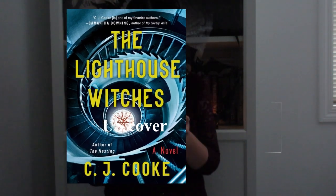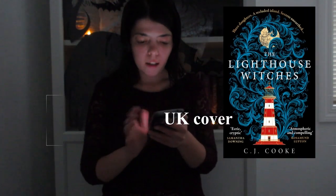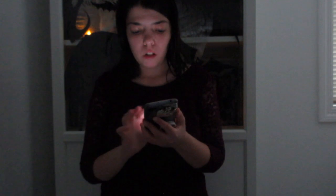Next one is The Lighthouse Witches by CJ Cook. I kind of like the original one — the white one. I like how when you look at the original, it looks like an optical illusion and you're looking into it. I like the stairs that spiral. I don't mind the other version — I think it's still cool too. But I just prefer the original one; it just pops out more, stands out more, and it's a really nice blend.